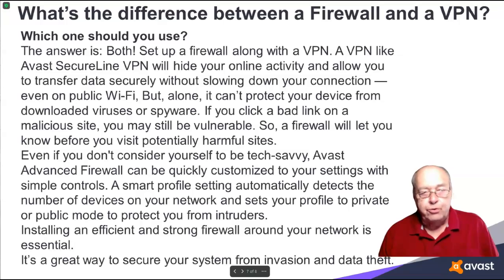So, what should you use — a firewall or a VPN? The answer is both. Set up a firewall along with a VPN. A VPN will hide your online activity and allow you to transfer data securely without slowing down your connection, even on public Wi-Fi. But alone, it can't protect your devices from downloaded viruses or spyware. If you click a bad link on a malicious site, you may still be vulnerable.